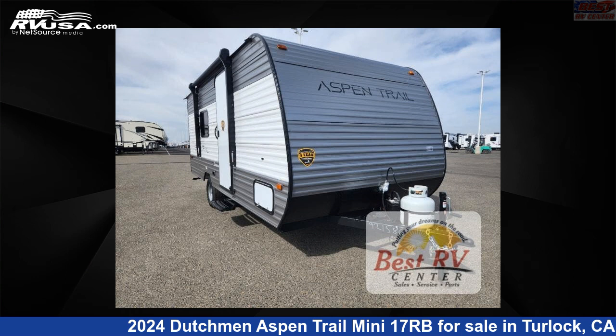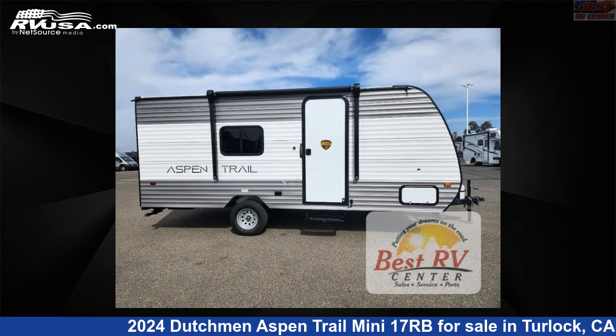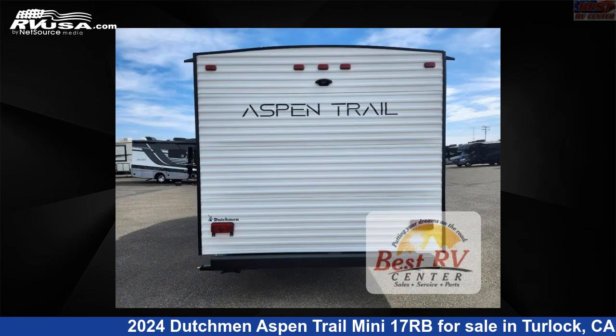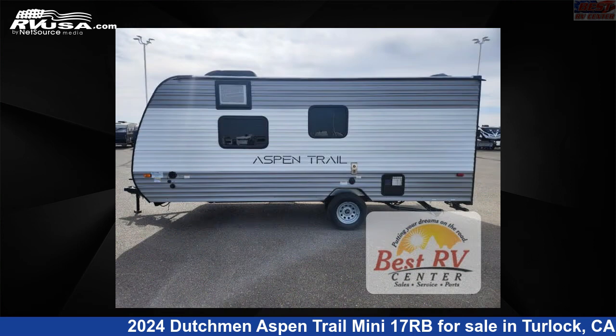This 2024 Dutchman Aspen Trail Mini 17RB is a travel trailer RV. It is located in Turlock, California, 95382 and is offered for sale by Best RV Center. Click the link in the video description to visit RVUSA.com and see more photos as well as the current price.